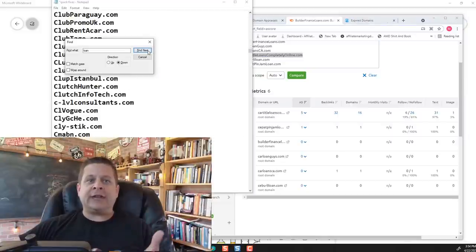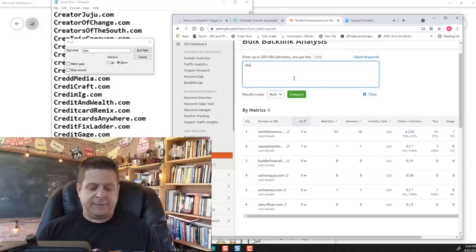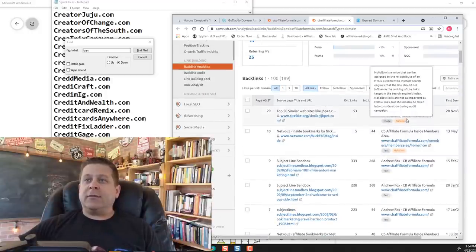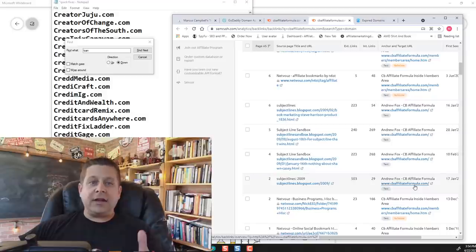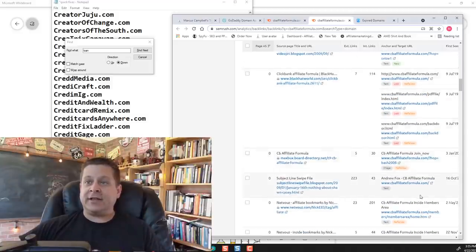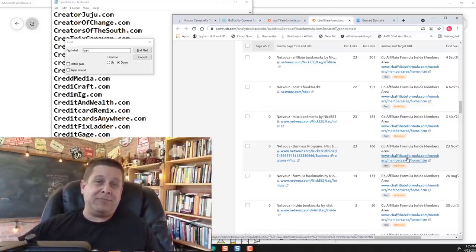Once you figure out the links, you can go through and see exactly which backlinks are showing up. For the CB affiliate formula domain I bought yesterday, we can see it has backlinks. I can look at where they're pointing — to the members area, CB formula, affiliate pages, all kinds of stuff. When I build out this site, I just want to make sure I have pages for all the URLs that have backlinks, and those should get picked up pretty quickly. We can even see that some affiliates are still driving traffic to it. So obviously, this domain can be worth a lot of money — I could build it out and later sell it, or just keep it and keep making money with it.